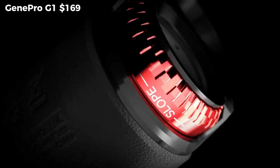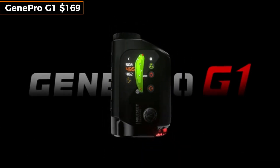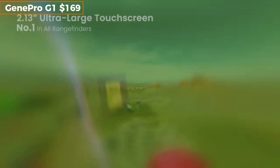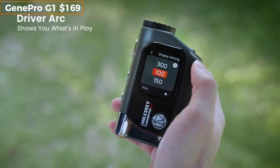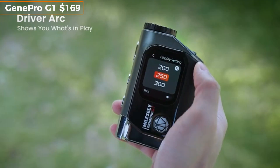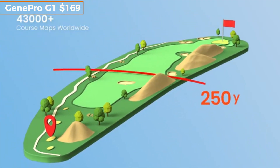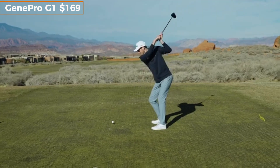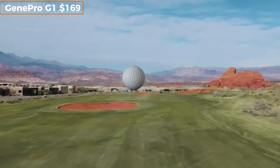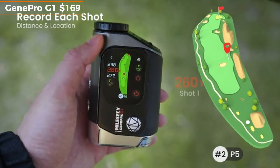The GenePro G1 isn't just another rangefinder — it's your AI-powered caddy. With a sleek OLED display, this rangefinder measures up to 1,000 meters with incredible accuracy, and gives real-time slope and elevation corrections using onboard AI. Need to deal with uphill greens or wind? It adjusts the measurements so you choose the perfect club every time. It locks onto pins with vibration feedback, and even has a magnet so it sticks right onto your cart. Whether you're a pro or a weekend golfer, this gadget will shave strokes off your game while looking sharp in your gear bag.